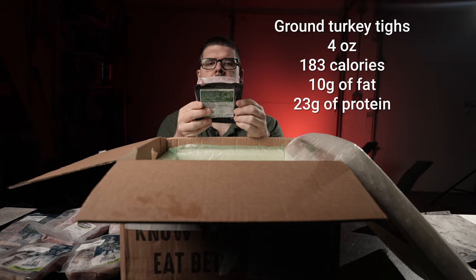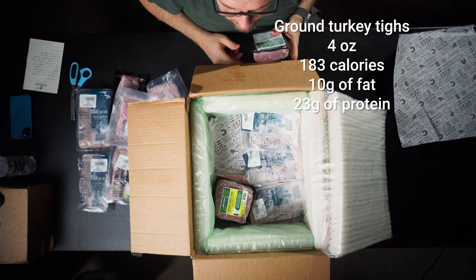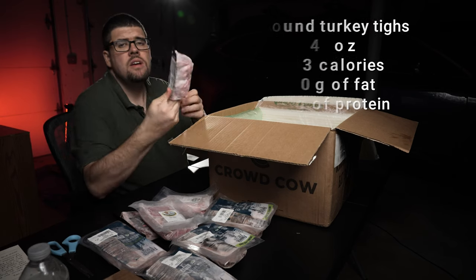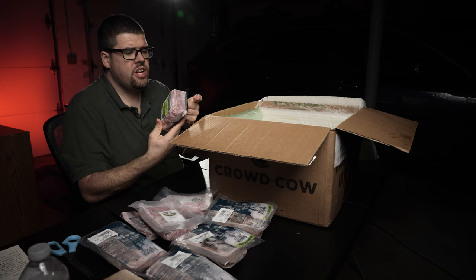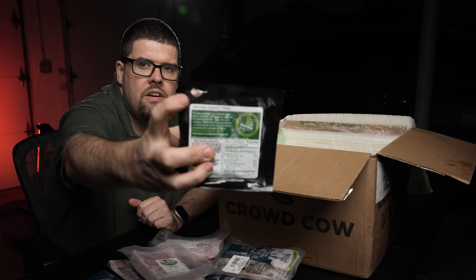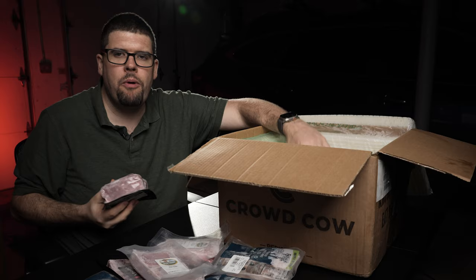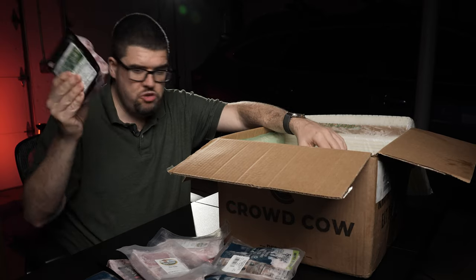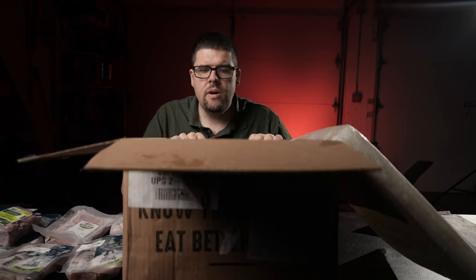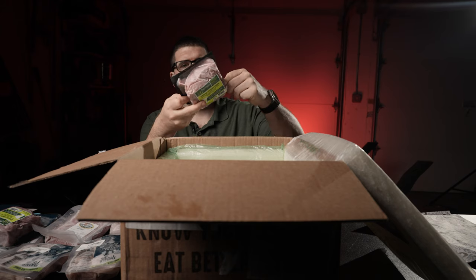We've got some ground turkey. Uh-oh — I found a problem. This will be a customer service issue. The back of this packaging has a crack, so I can see exposed turkey. It is frozen, but did that happen because it was near the dry ice, getting jostled around and becoming brittle? A sharp corner could have done it. Here is another ground turkey package and this one is absolutely fine.